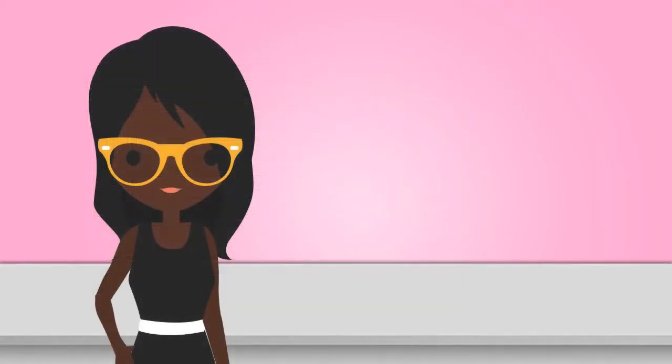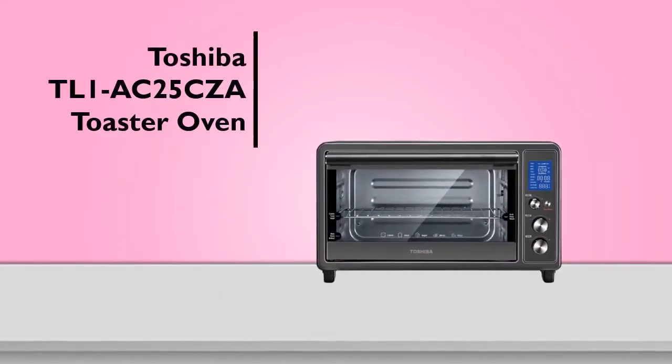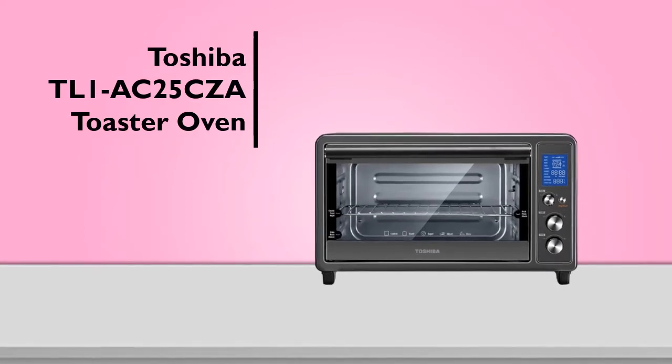It has three control knobs with an easy turn design that contributes to accurate cooking as you desire. Customers seem to really enjoy this toaster oven with its 10 popular cooking functions that take care of all your often used cooking. The spacious interior handles everyday cooking effortlessly.